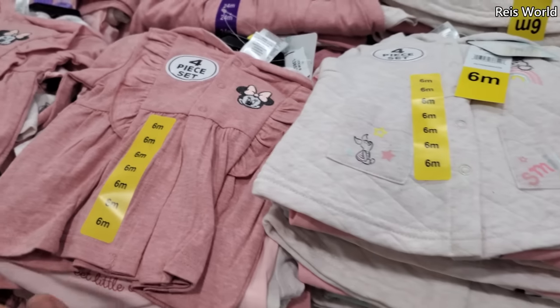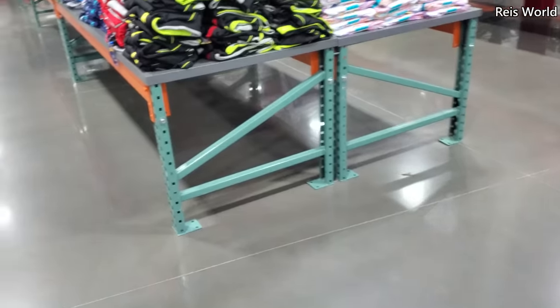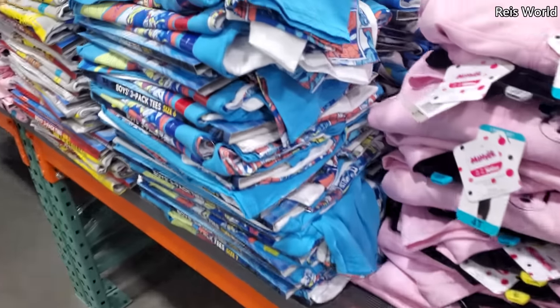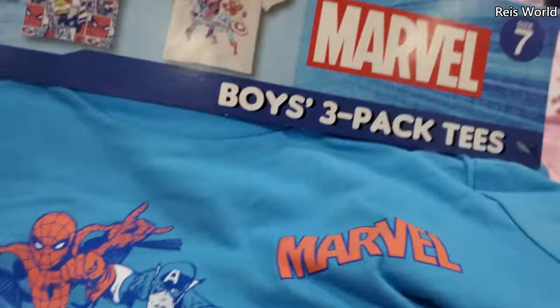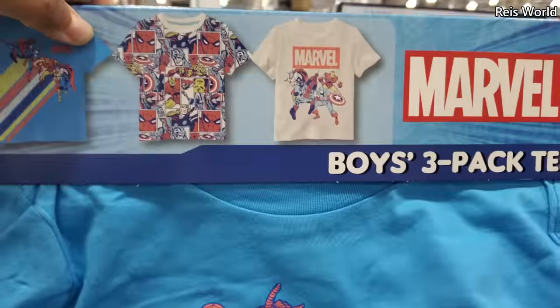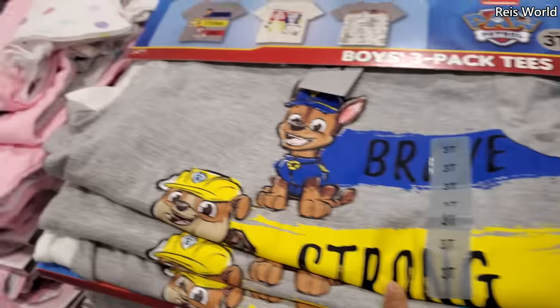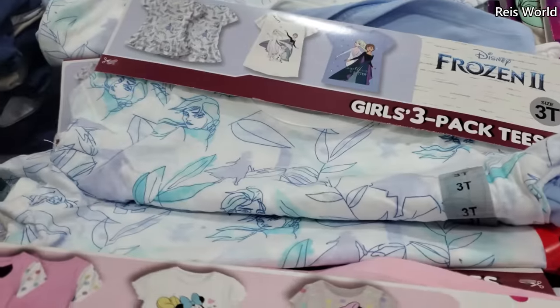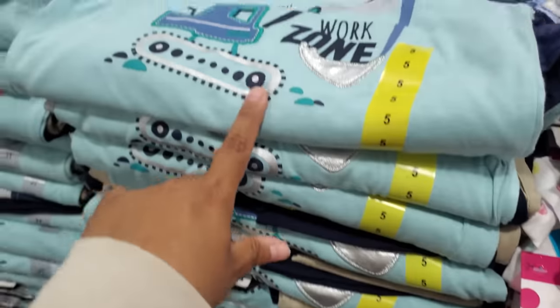I've been finding a lot of Disney everywhere. Please stay safe and I will see all of you in the next one. This one's $10 — you got Marvel, looks like you get three shirts in here. They have Paw Patrol, more Mickey, Disney, Frozen. And these are $17.